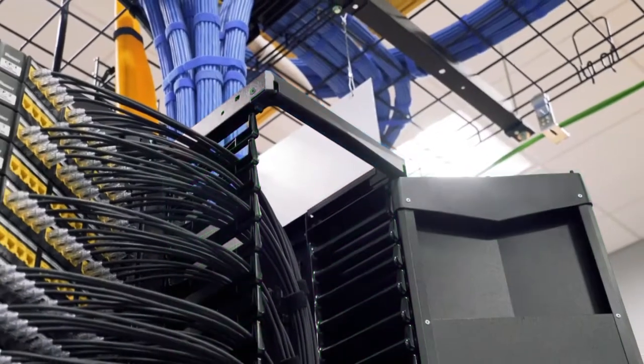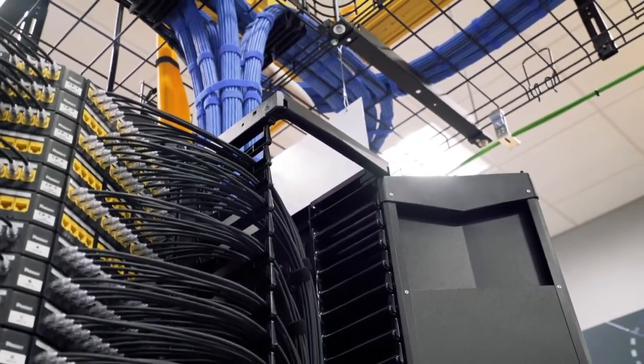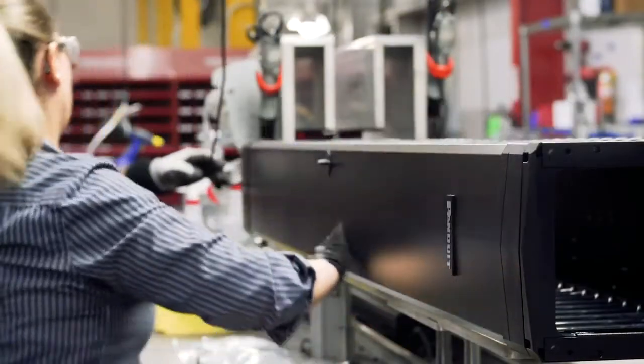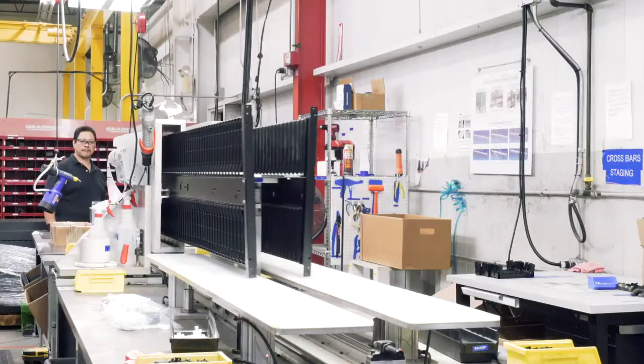Tested, improved upon, and eventually a full-size model was built and tested. Working closely with the manufacturing team, the plans for the PatchRunner 2 were solidified and the manufacturing process was unleashed.